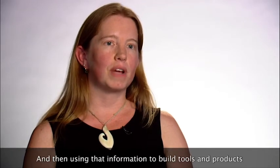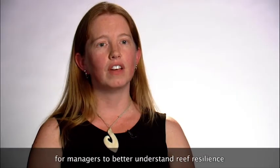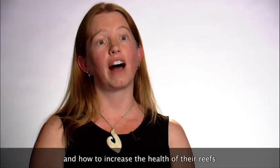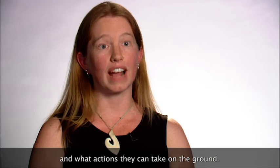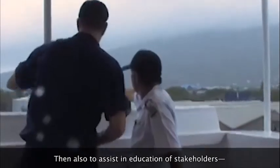Using that information to build tools and products for managers to better understand reef resilience and how to increase the health of their reefs and what actions they can take on the ground. And also to assist in the education of stakeholders —